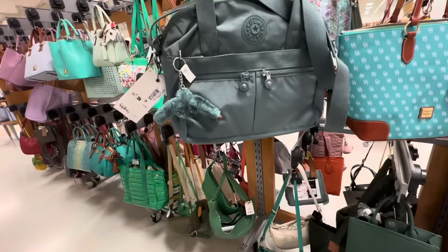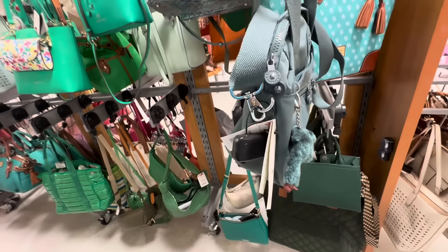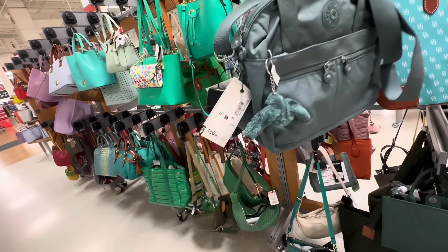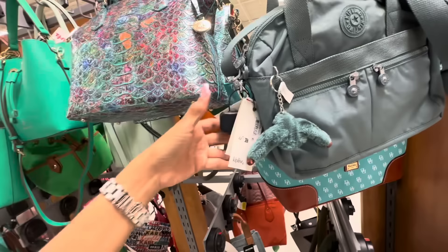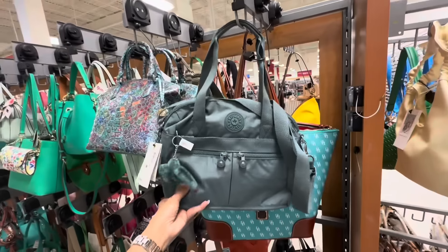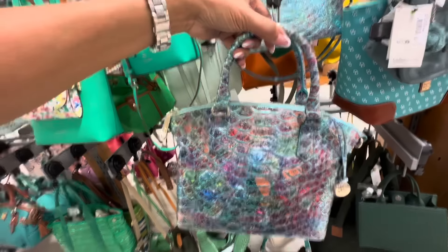This is a nice little Kipling — we have two zipper pockets in the front, also another zipper pocket, top zipper, we have our little dangle. This retails for $124, shoulder strap, crossbody strap. This is the back, this is the bottom. And the TJ Maxx price is $50. This is really cute.